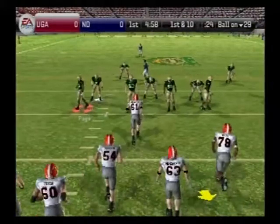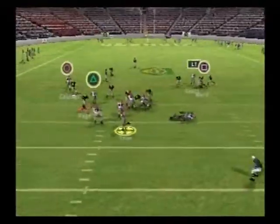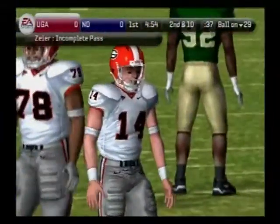This drive will start at the 29-yard line. Hampton, the lone back on play action — across the middle, it falls incomplete. Scott was the intended receiver on the play. That'll make it second down.